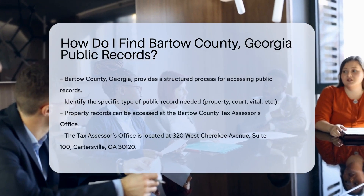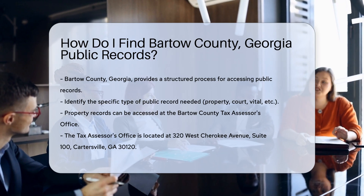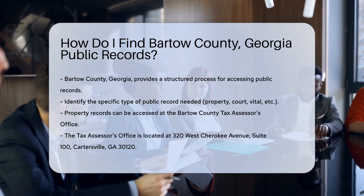Finding public records in Bartow County, Georgia can be an organized and straightforward process. Start by identifying the type of record you need.